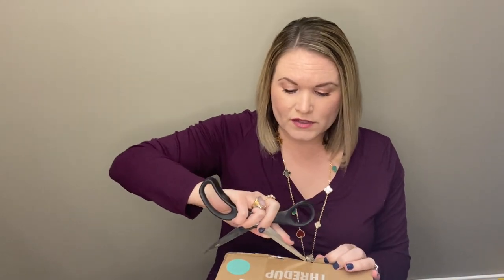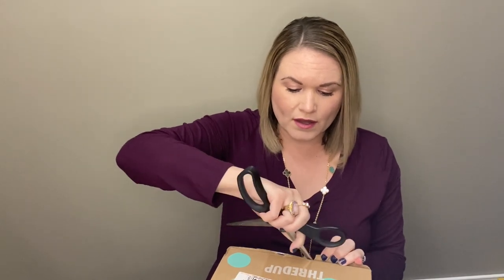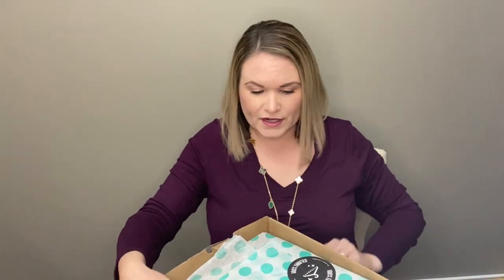Both of these came from Mechanicsburg, Pennsylvania. It does seem like in the fun boxes we are getting a lot more sleepwear, so maybe they just didn't have enough to keep these going. But they were usually pretty decent when they had them, so I'm glad I at least have these two. Hopefully there's something good in here to show you guys.